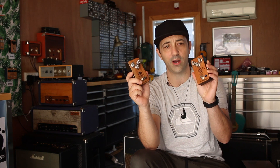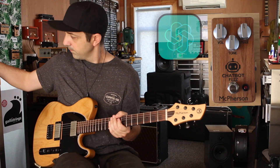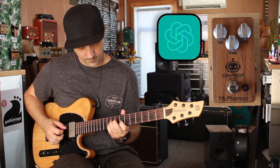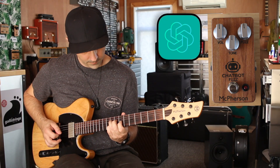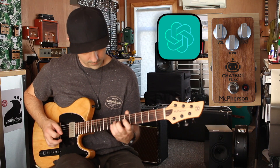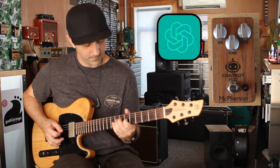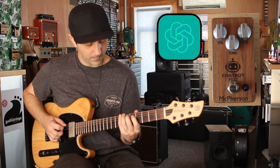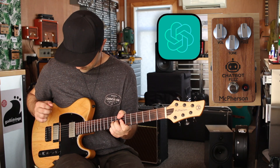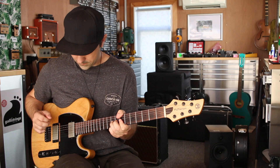The first test we're gonna do is the 12 o'clock test — so all knobs at noon. We're gonna be doing the ChatGPT fuzz first, followed by Google's Bard AI fuzz. Let's have a listen.